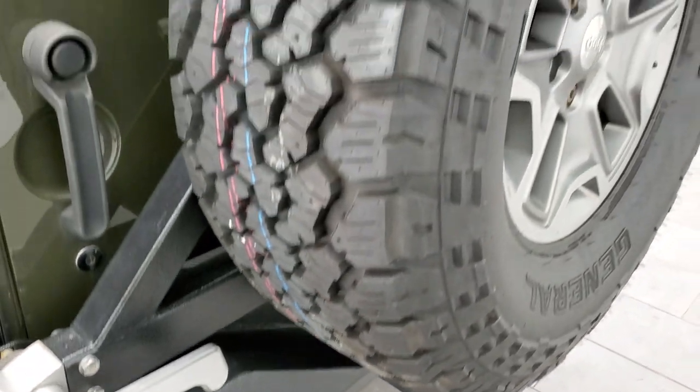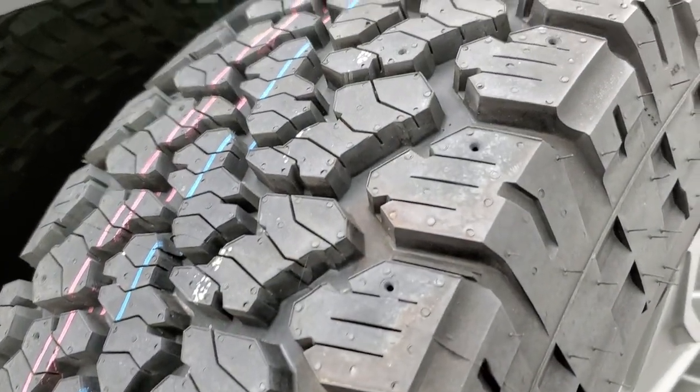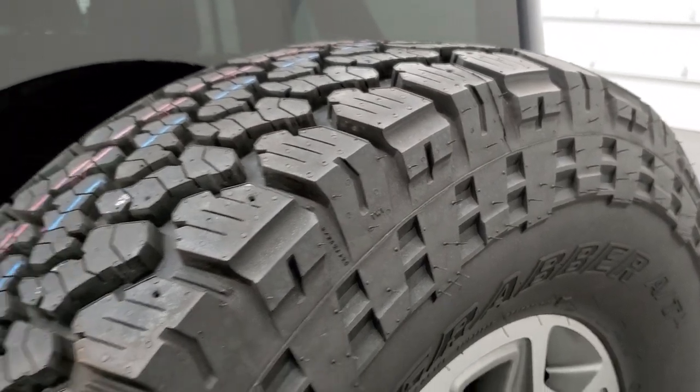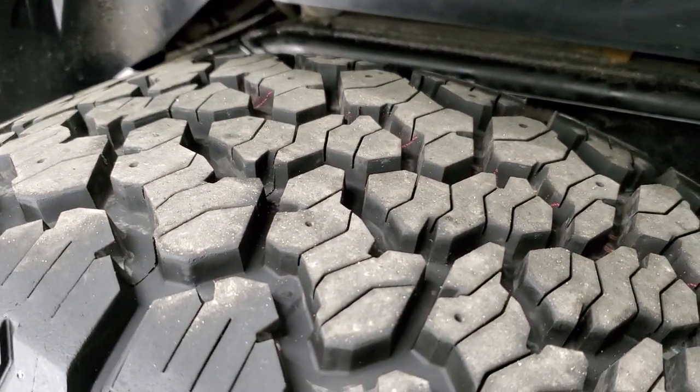It has a receiver hitch and 4-pin wiring. You have a matching spare tire which is brand new, and you can see just how new that tire is compared to the ones on it — so those tires are darn near new as well.